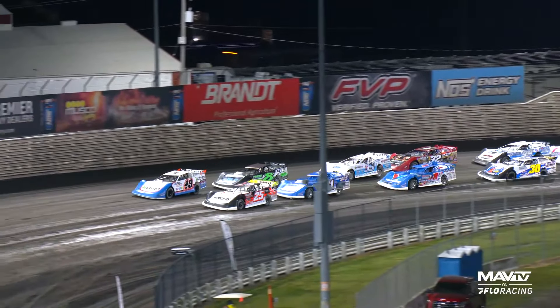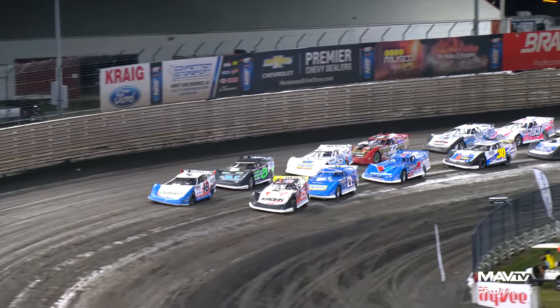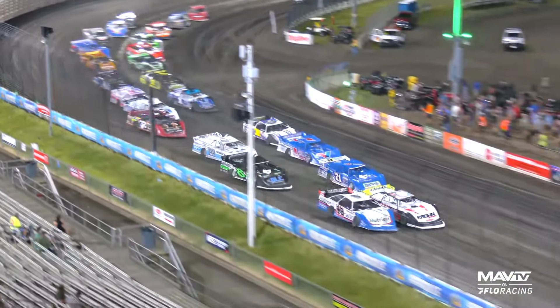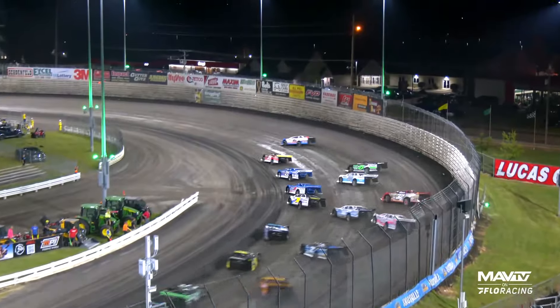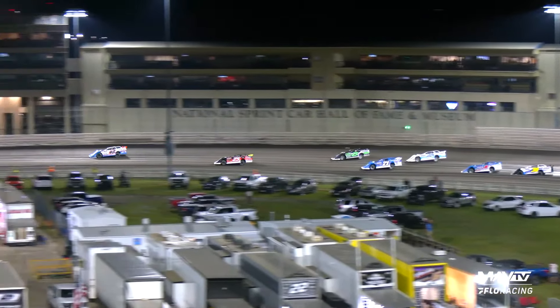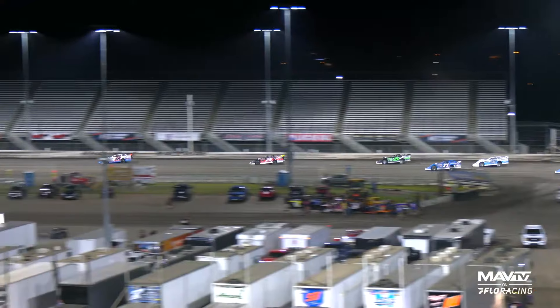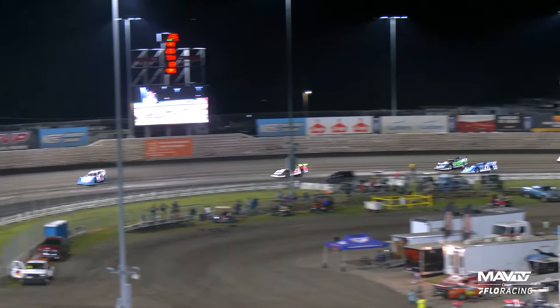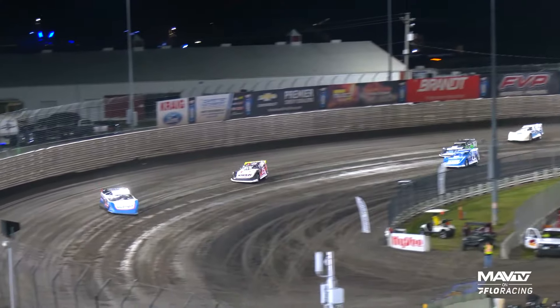Dustin Jarrett off of turn four. The 25-lapper underway at Knoxville Raceway. They fire that new Triac Solutions starting zone. Chet Simpson and Jonathan Davenport lead them into turns one and two. You see Simpson bobble just a little bit. Davenport out front at 49. You know the drill, James — when he gets out front on these big tracks in clean air, he can be very hard to beat.